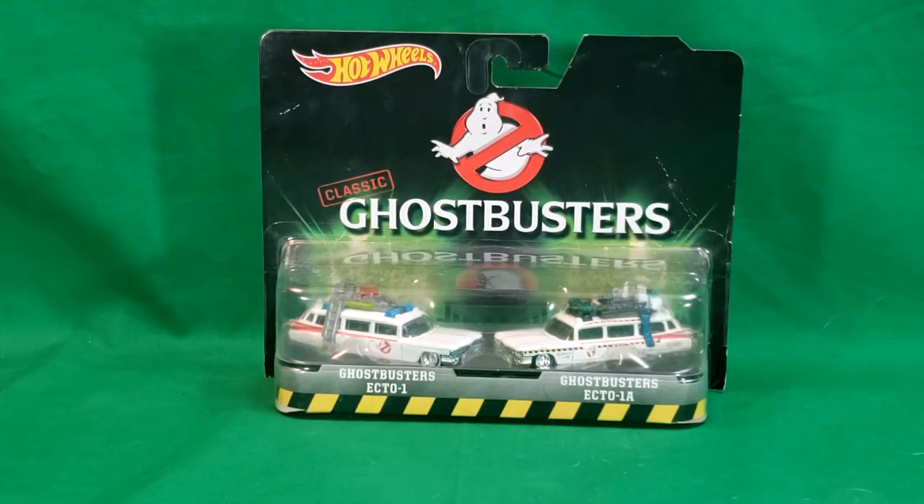So as I said, this is the 2-pack of the Ecto-1 and Ecto-1A, released in 2016 alongside the Answer the Call Ghostbusters film.